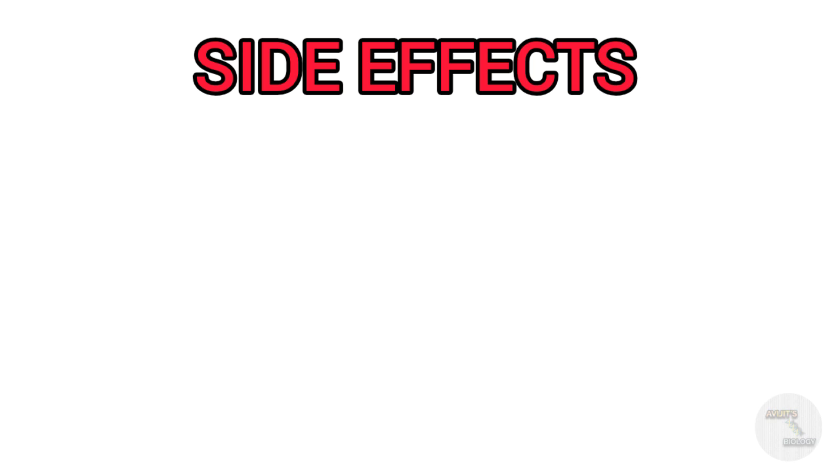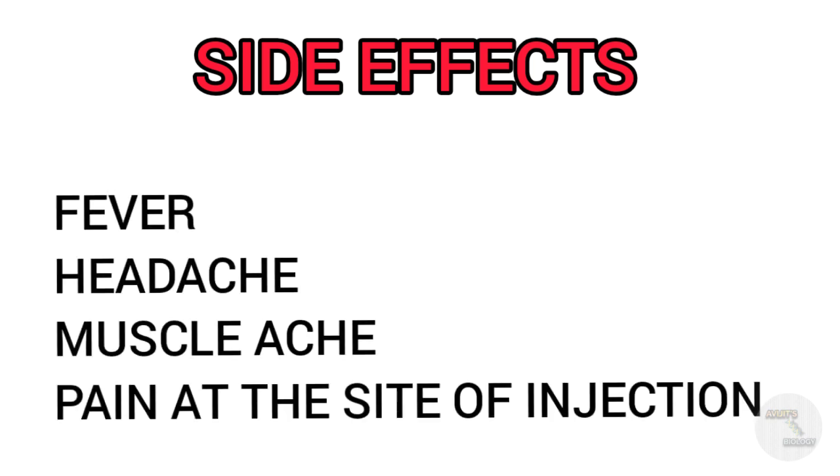As we are using the flu-causing adenovirus, there will be some flu-like symptoms such as fever, headache, and muscle aches, as well as pain, itching, and swelling at the site of injection. These side effects will last for two to three days.